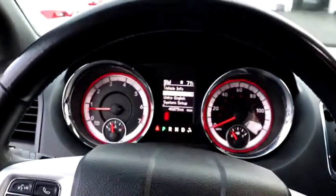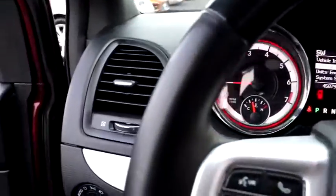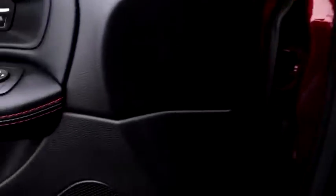Power liftgate, anti-lock braking system, keyless entry, navigation system, leather-wrapped steering wheel, Bluetooth, adjustable steering wheel, power steering.